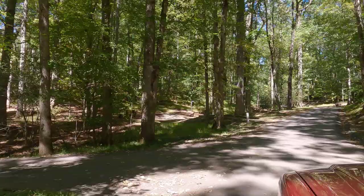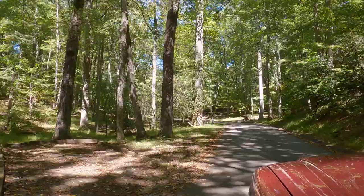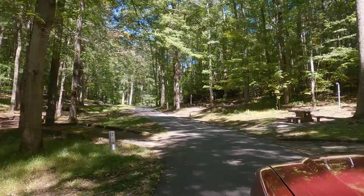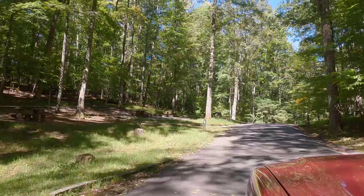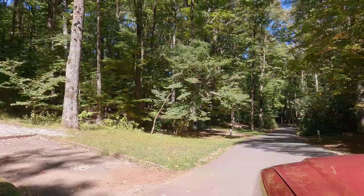We enjoy camping at Julian Price Memorial — it's a very nice campground. It's older but well-kept. It's more geared toward tent camping, but there are multiple RV sites available. There are multiple loops in the campground, so be sure to check the map and make sure your rig will fit. The campground is mostly shaded. There are no hookups, but there is a dump station available and potable water available as well.